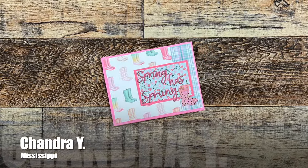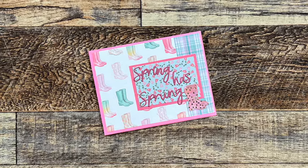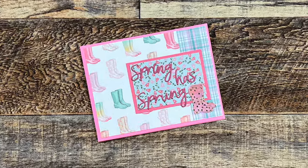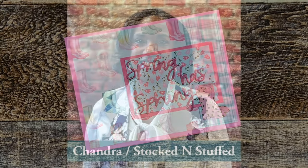Chandra Y. of Mississippi sent in a beautiful spring card using the March 2024 sheet load of cards. You might recognize that name because Chandra was our guest artist for March 2024. Make sure if you don't already subscribe to her channel to run over and do that once you're done here — I will have her channel linked in the description box below.